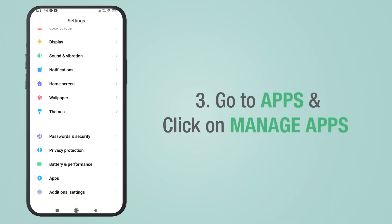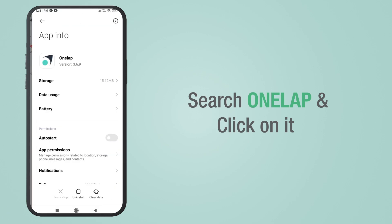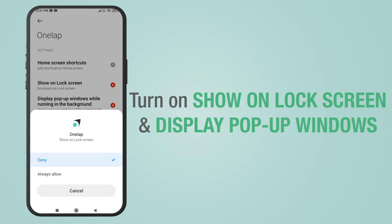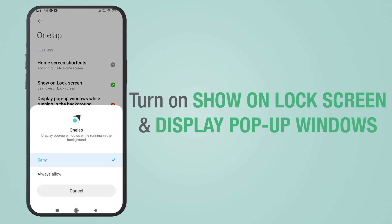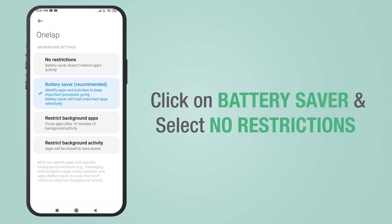Go to Apps and click on Manage Apps. Now search for OneLap and click on it. Then enable Auto Start and click on Other Permissions. Now turn on Show on Lock Screen and Display Pop-up Windows. Then click on Battery Saver and select No Restrictions.